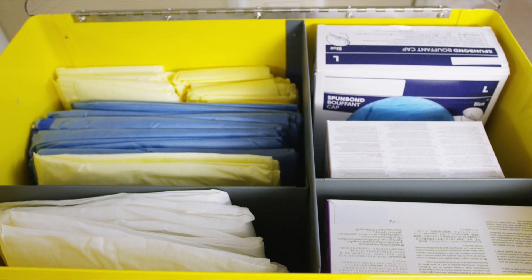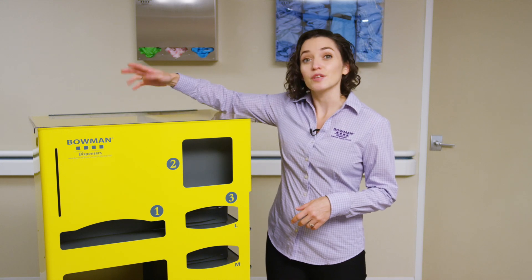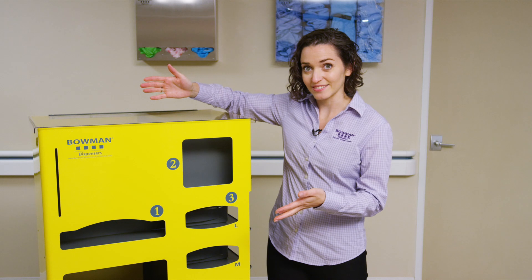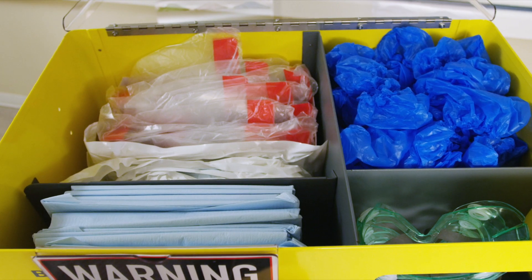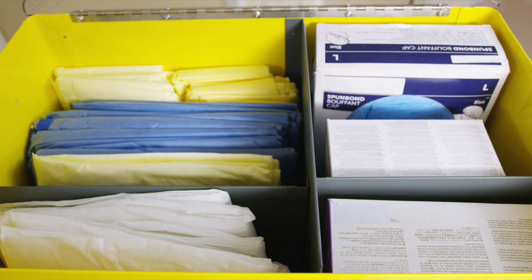The upper left, or gown section, of the cart is designed with two compartments separated by a built-in divider. The partition is adjustable, allowing the bulk items to flow forward during dispensing, and is easily removed to store larger supply items. This section can house chemical resistant jumpsuits, chemotherapy gowns, bulk shoe or boot covers, any style of isolation gowns, and more.